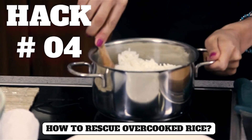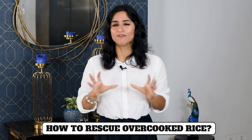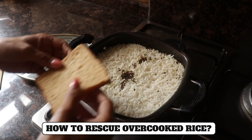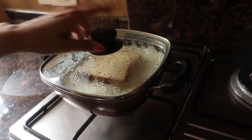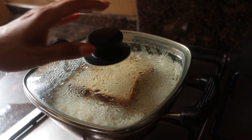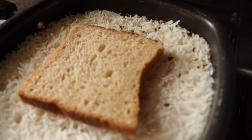Hack number four: If the rice is overcooked and burnt from the bottom, a burning smell comes which will ruin the dish entirely. For this, place a slice of white bread on top of the rice. In 5-10 minutes, the bread will soak up all the burning smell and you can easily consume the rice on top without any smell. Remember not to scrape the burnt rice from the bottom of the pan.